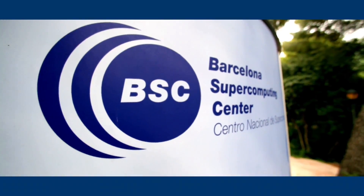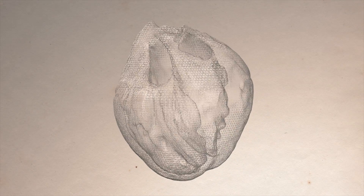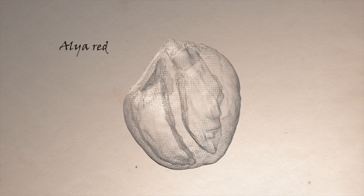At the Barcelona Supercomputing Center, and in close collaboration with medical doctors and bioengineers, we are developing a large-scale simulator of the human heart called ALIA-RED, the computational cardiac model.